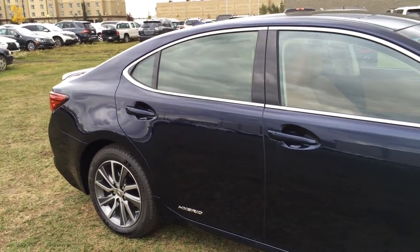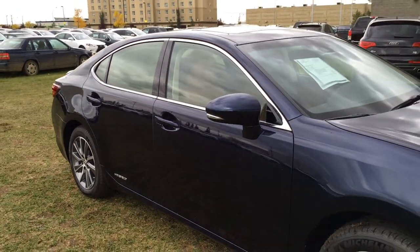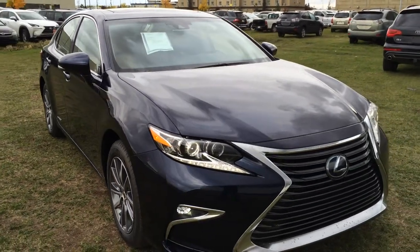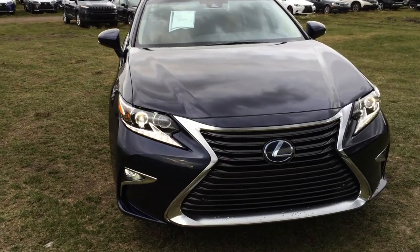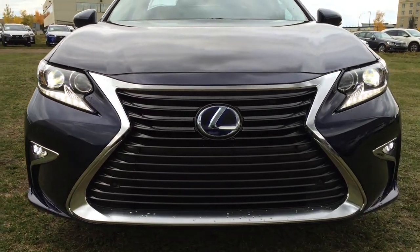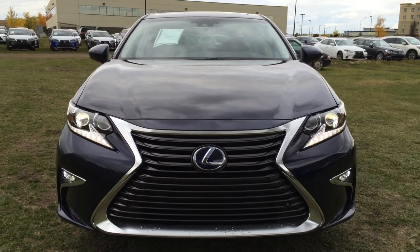UV glass protection, integrated turn signal lights on your side mirrors — you can fold them shut with puddle lamp lights underneath. Rain sensing wipers, windshield wiper de-icer, front windshield acoustic glass, auto leveling headlamp system, automatic high beam feature, LED low beams and high beams, LED strip lights, fog lights, clearance sensors, and so much more. Come on down to Lexus of Edmonton and check out all the new 2016 ESs.